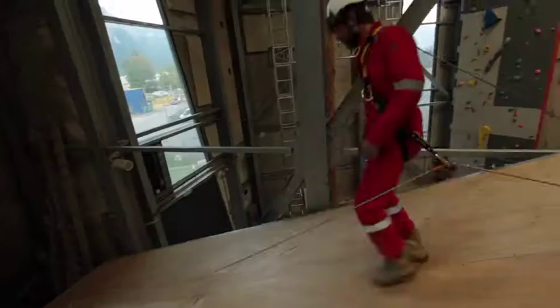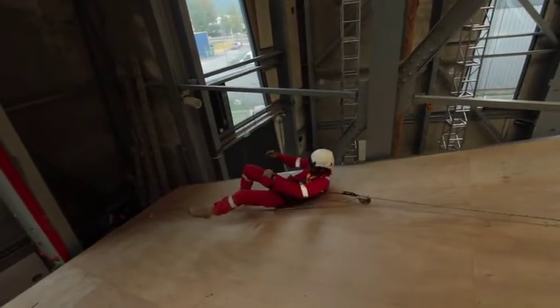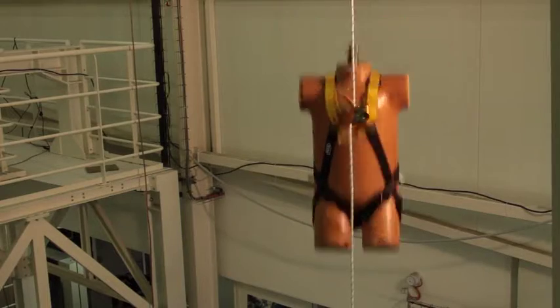In the event of a sudden movement due to a fall, a slip, or an uncontrolled descent, the fall arrester locks on the rope, stopping the user immediately.